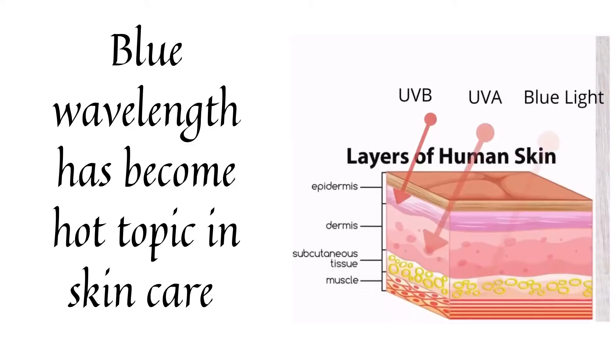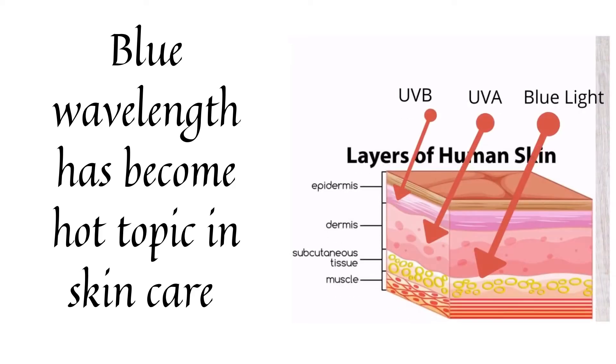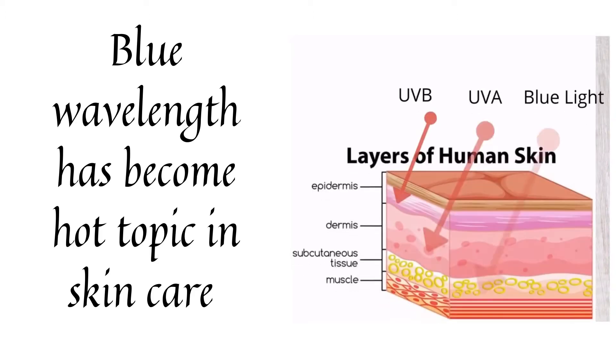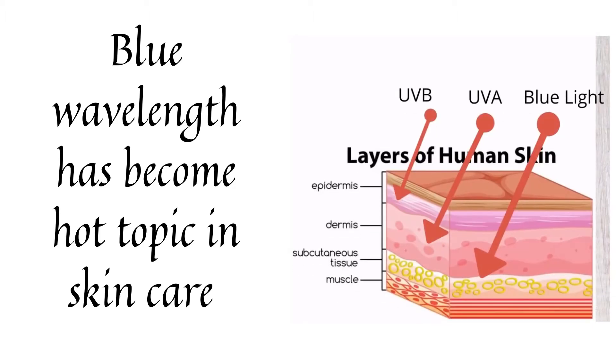Is blue light damaging your skin? Visible light, especially in the blue wavelength, has become a hot topic in skincare, as there is mounting evidence that supports its contribution to photoaging, including wrinkles, worsening skin elasticity, and hyperpigmentation.